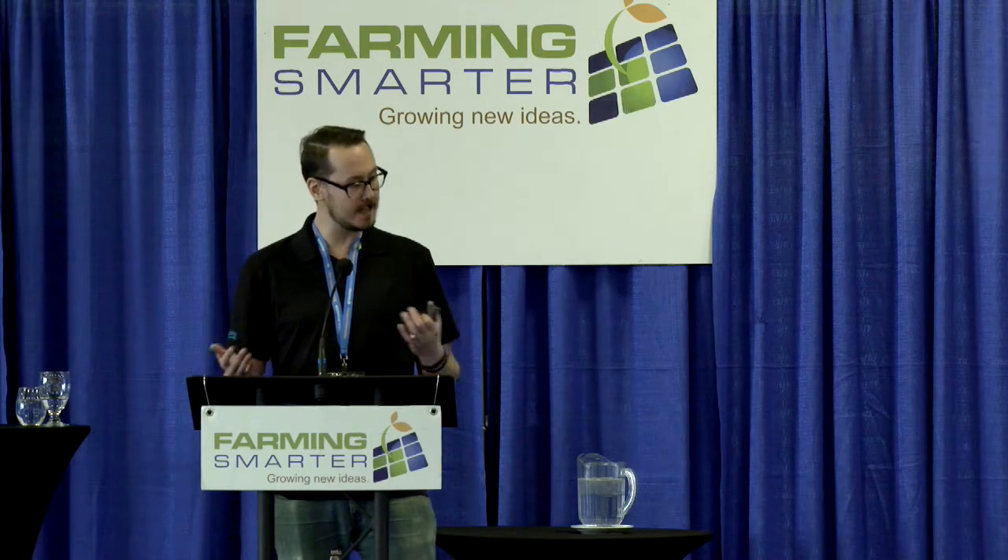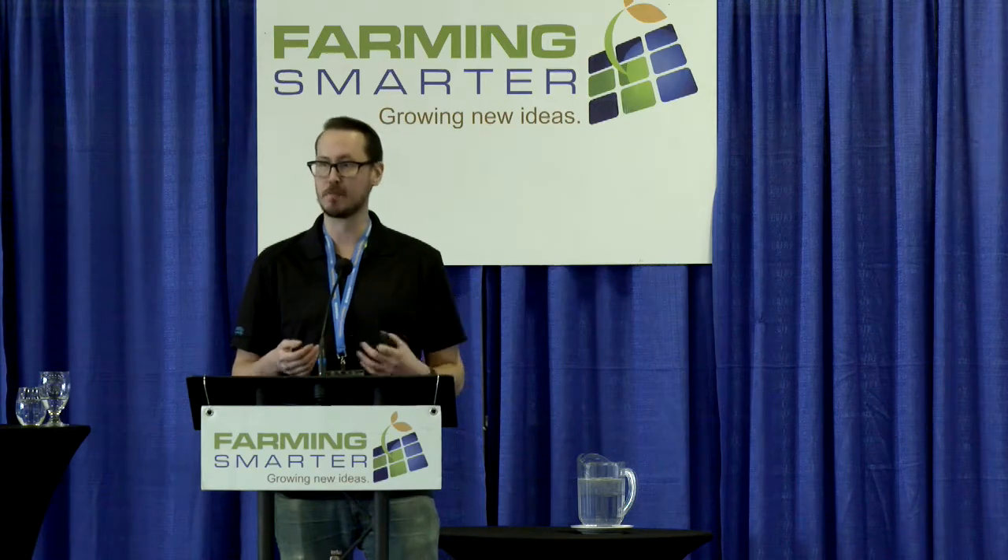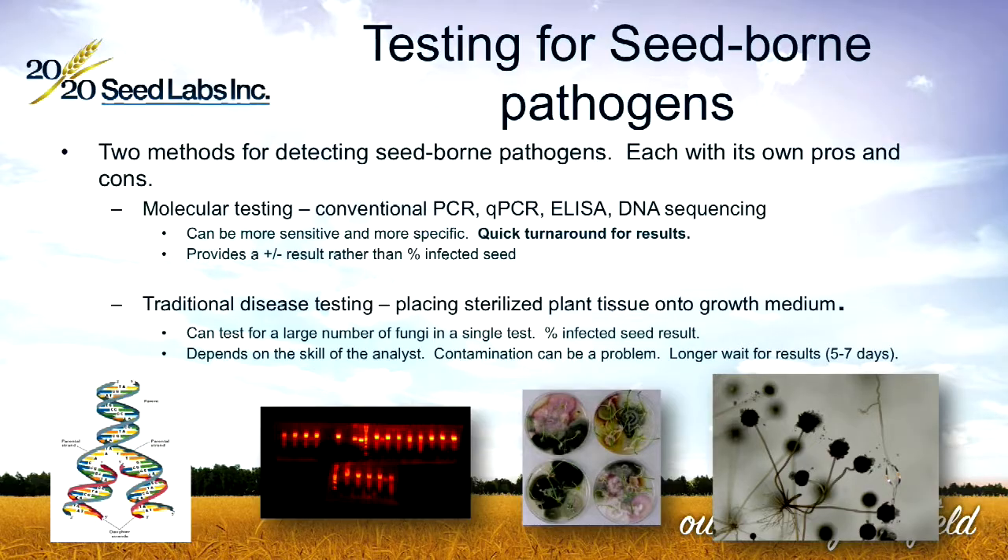On the downside, you only get a positive or negative result — you don't get a percent infected seed. And quite often, to make decisions on your farm you need to know that percent infection so that you know how severe it is.